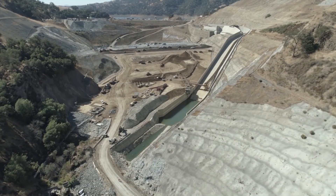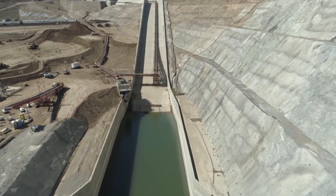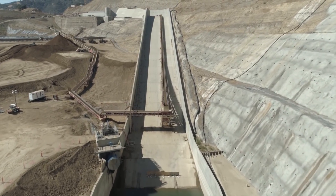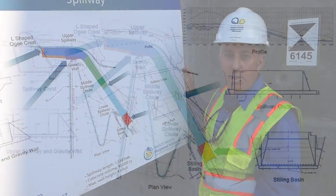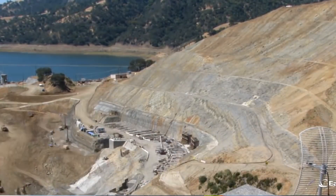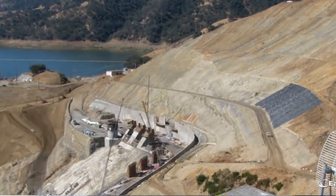The spillway is constructed of a combination of mass concrete and structural concrete for the walls. It's 1,500 feet long, on the left abutment, and it's an ungated spillway rated to about 45,000 cubic feet per second in the probable maximum flow. It's an OG crested ungated spillway with an L-shaped plan view so the water can pour in at the upper spillway. We have a horizontal curve in the spillway prior to the water gaining velocity through the middle portion, and it gets quite a bit steeper in the lower portion prior to dissipating the energy in the stilling basin.